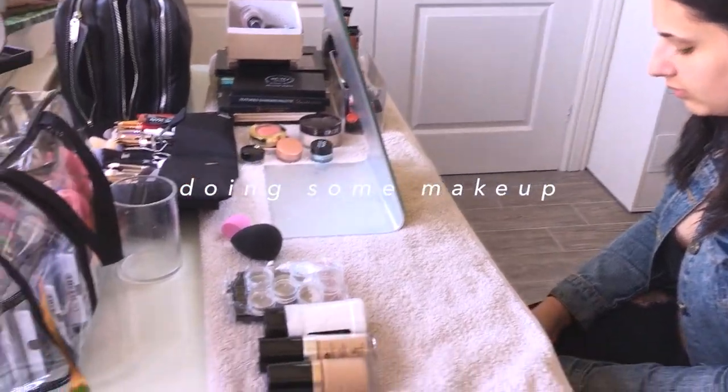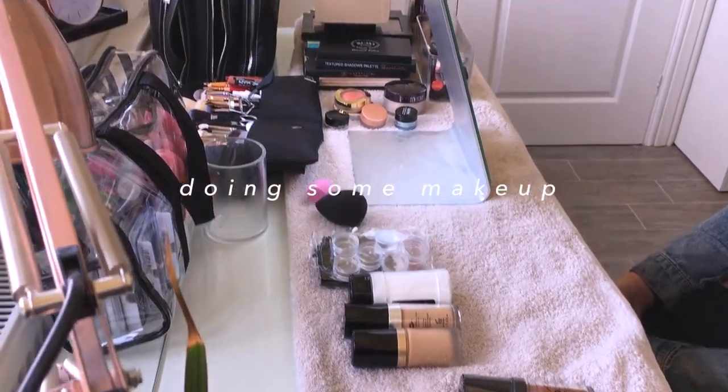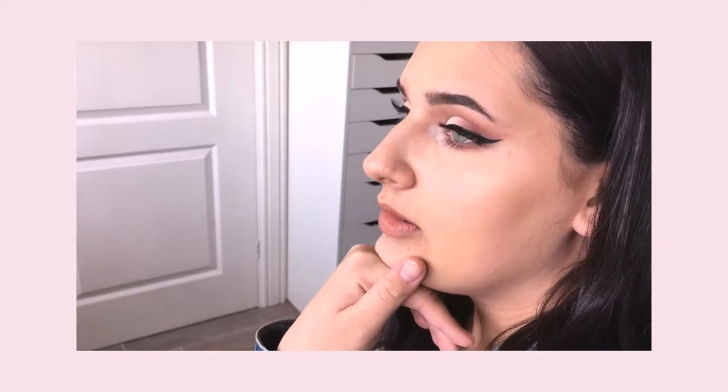I just finished doing Rebecca's makeup. It's this kind of half pinky, rosy kind of cut crease.